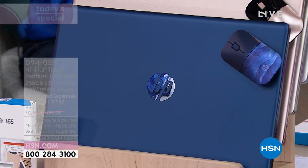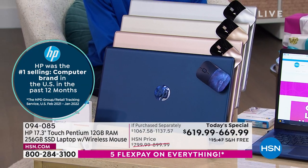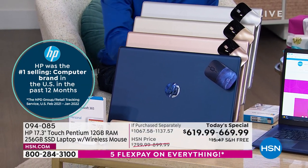Well, you're seeing it right here — HP, the number one name in computers in the United States in the past 12 months. Boy, that's been difficult, because as you know, there have been lots and lots of shortages.